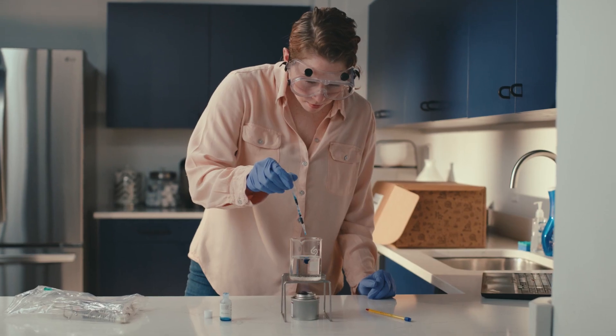By partnering with institutions and instructors, we enable students to access hands-on lab experiments whenever they want, from wherever they are. We provide personalized support to help you every step of the way.